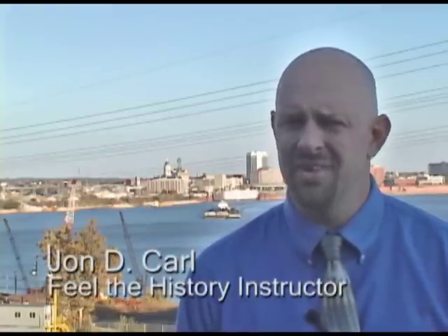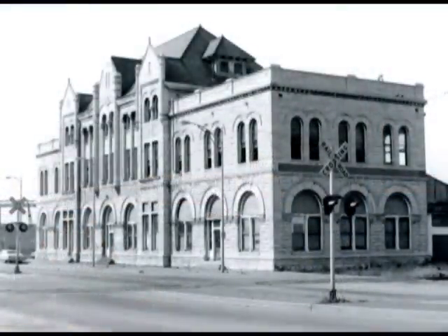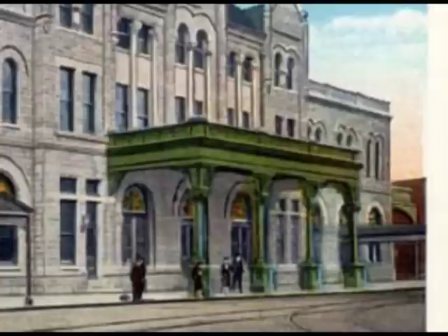The L&N depot was a great example of Romanesque revival architecture, and it's really a shame that we lost it. Even today when you talk to people around Evansville, they will always lament the fact that we didn't save that building.